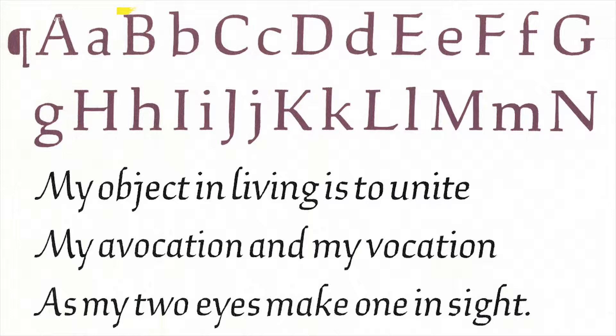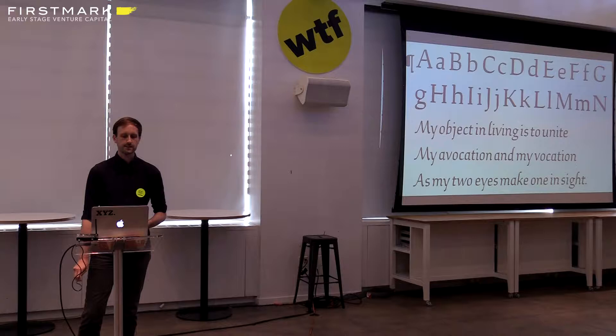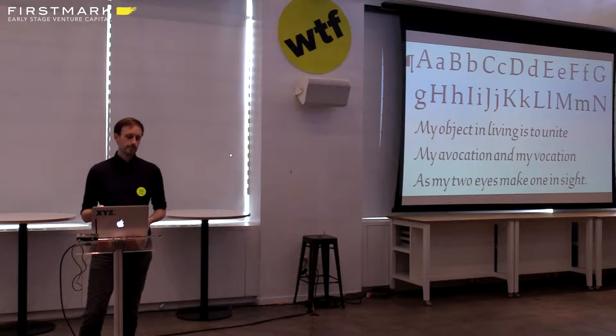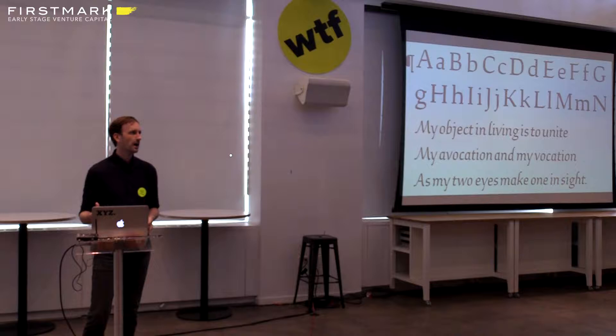We were particularly drawn to one alphabet from Studies in Type Design and decided to use it as the basis for the primary typeface family in their design system. What we liked about this design is how it walks this tightrope between calligraphic and typographic style. It has an angular quality, but it's still rather gentle and conservative. It's rustic in a way, but also sort of academic — which I think is the zeitgeist of Dartmouth College as an institution as well.